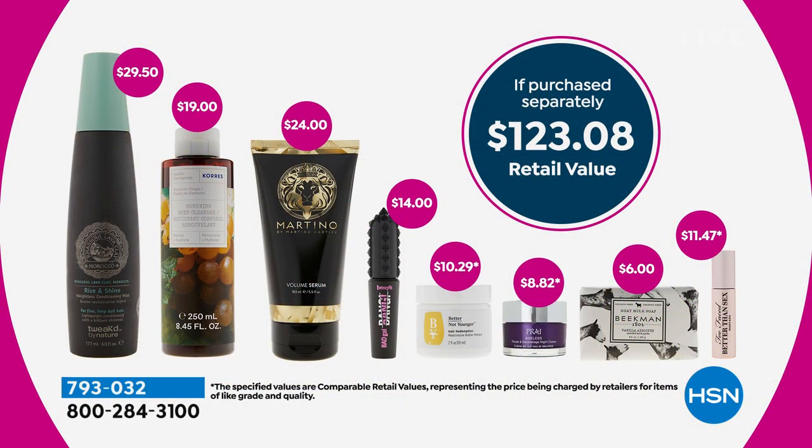It's a $123 value. Today we've taken about $98 off, and we've got five flex pay, so it makes it $5 to get home. You're getting eight gorgeous brands and three full-size products.